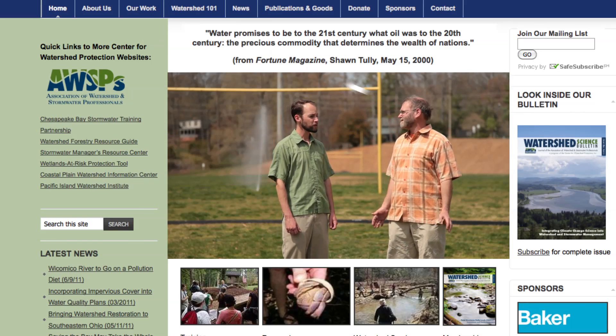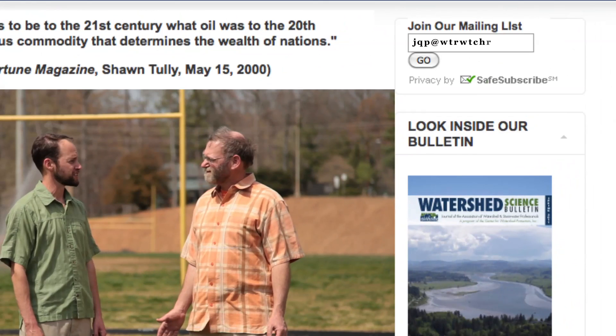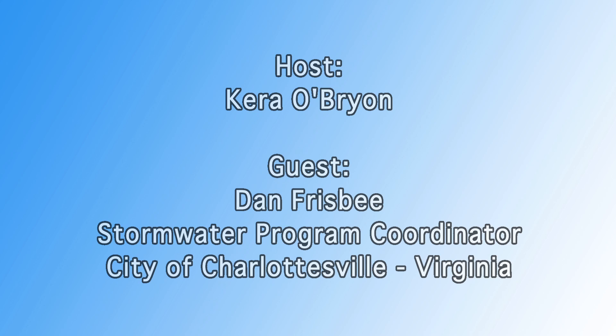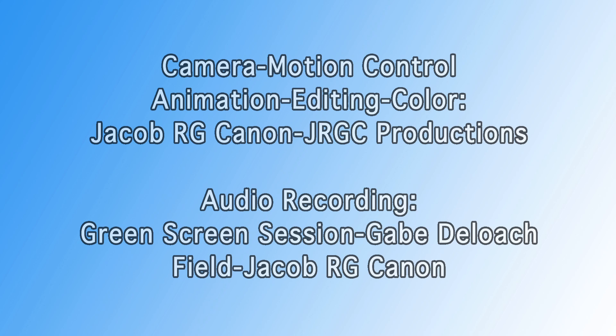To learn more about stormwater retrofitting and other strategies local communities can use for clean water, click the links on the Center for Watershed Protection homepage. Join our mailing list to be notified about future educational webcasts. Share this with your friends and colleagues on Facebook, and make sure to look for upcoming webcasts on ways you can help protect our streams and waterways.